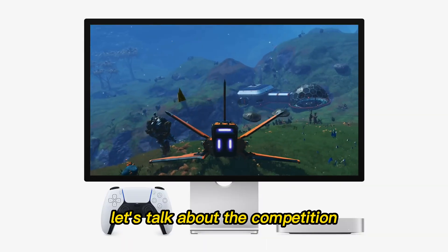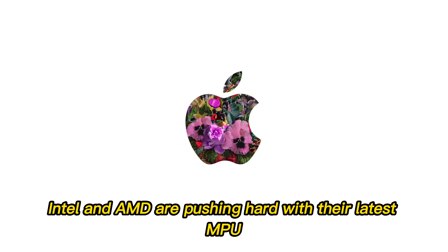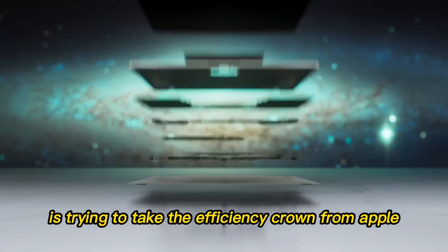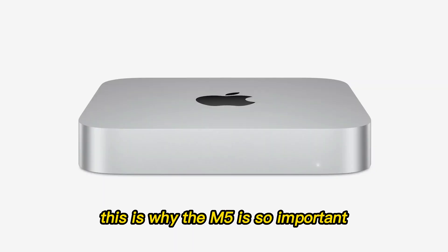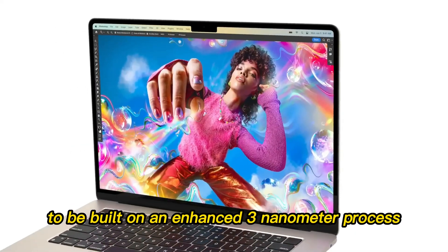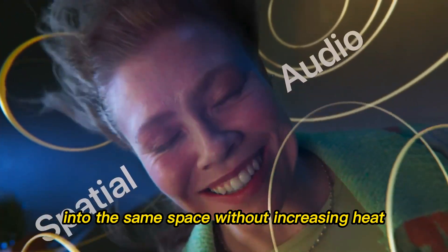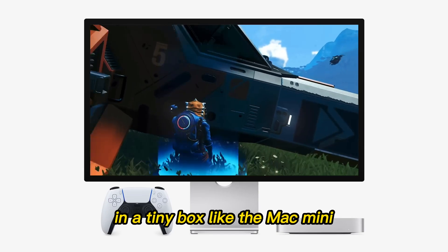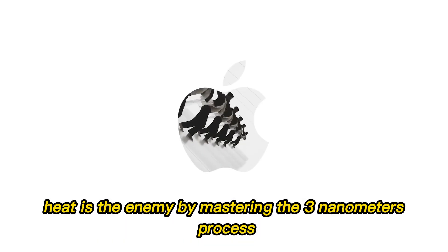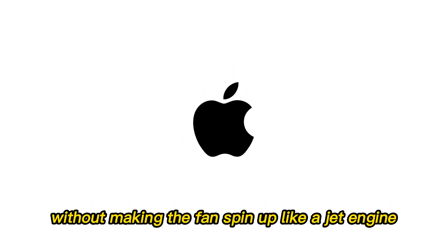Let's talk about the competition. The PC world isn't standing still — Intel and AMD are pushing hard with their latest NPU-heavy chips, and Snapdragon is trying to take the efficiency crown from Apple. This is why the M5 is so important. Apple needs to maintain its lead in the performance-per-watt category. The M5 is expected to be built on an enhanced 3-nanometer process, or perhaps even a move toward 2-nanometer if TSMC's timelines align. This allows Apple to cram more transistors into the same space without increasing heat — giving us that 45% GPU boost without making the fan spin up like a jet engine.